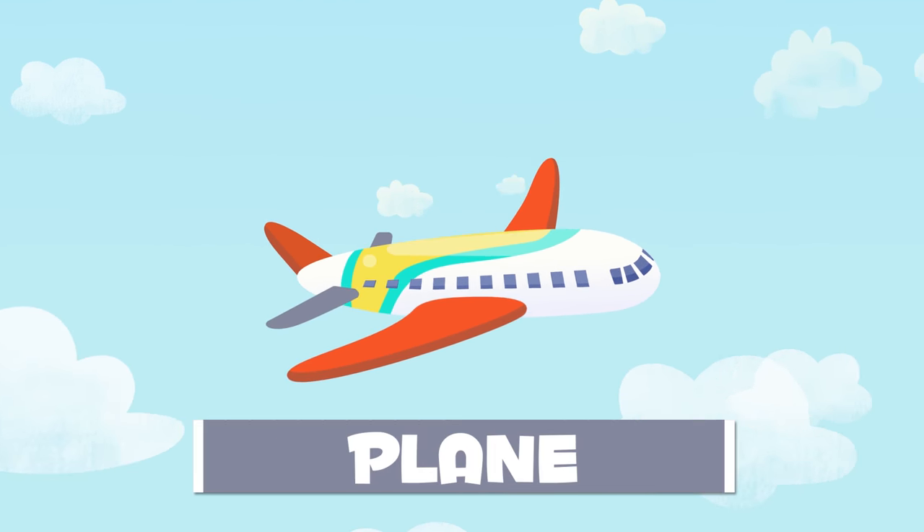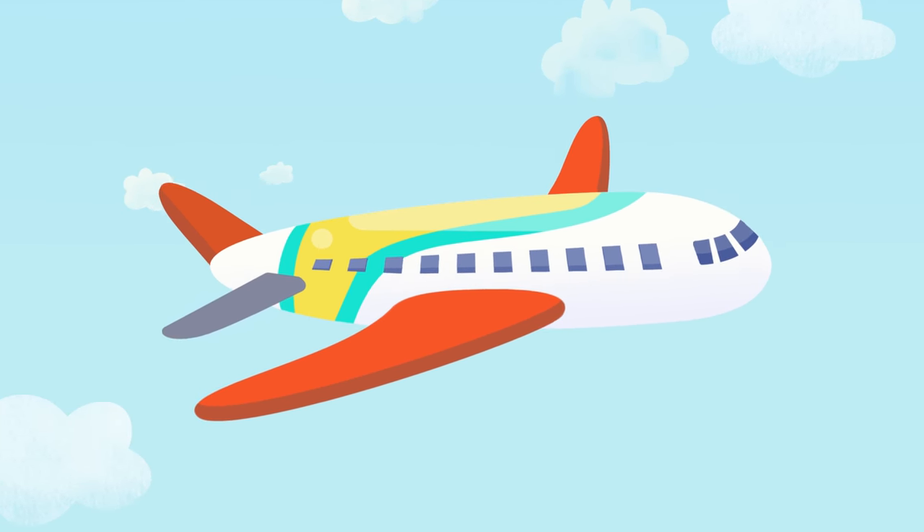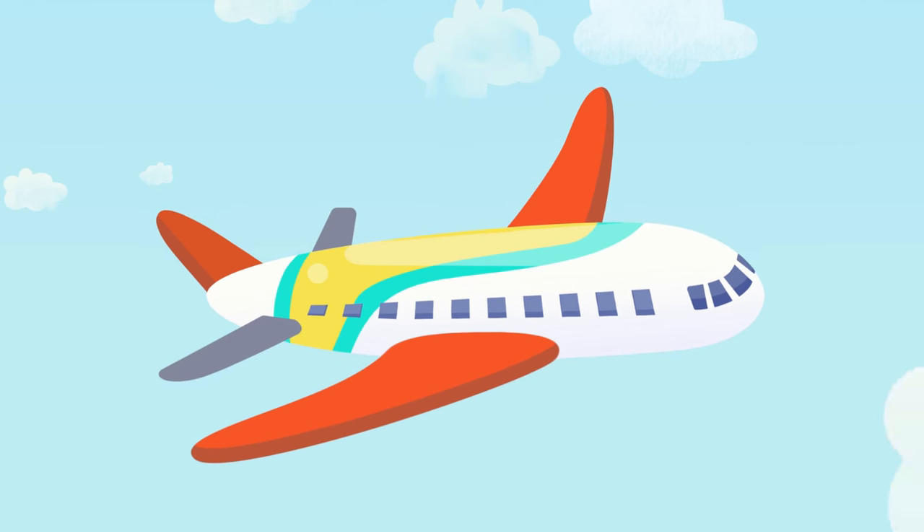This is a plane. It's really big and has been designed to travel long distances. We could go from London to Hong Kong and have a trip around the world.